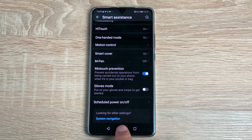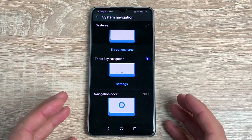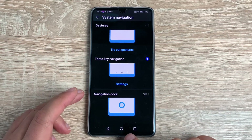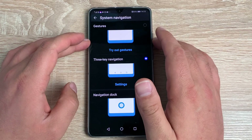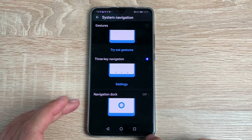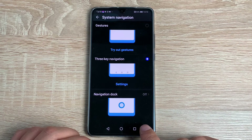The system also suggests other settings, including System Navigation. You can have a navigation dock, the traditional three-button capacitive touch buttons, or gestures. I prefer gestures, but if you're using accessibility options that need the accessibility icon at the bottom, you'll need the three capacitive touch buttons — so please bear that in mind.